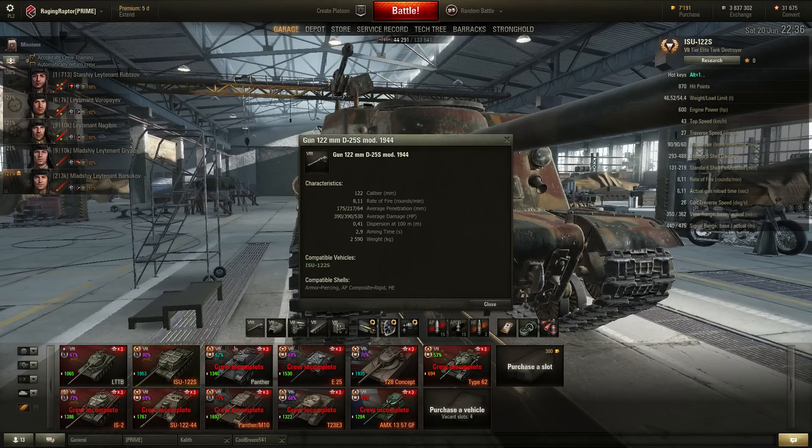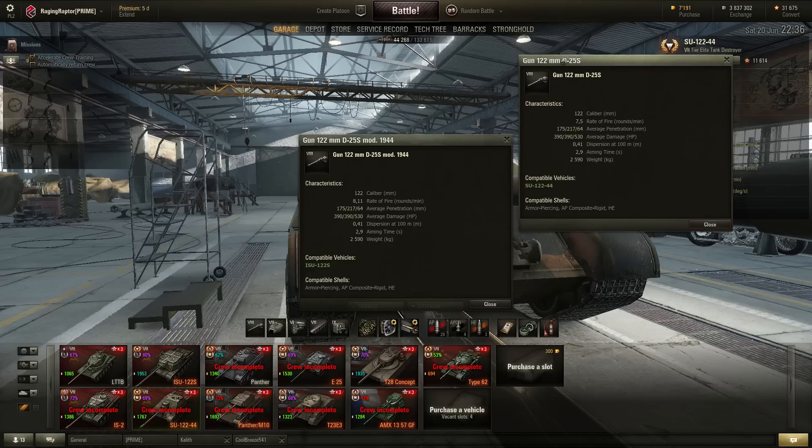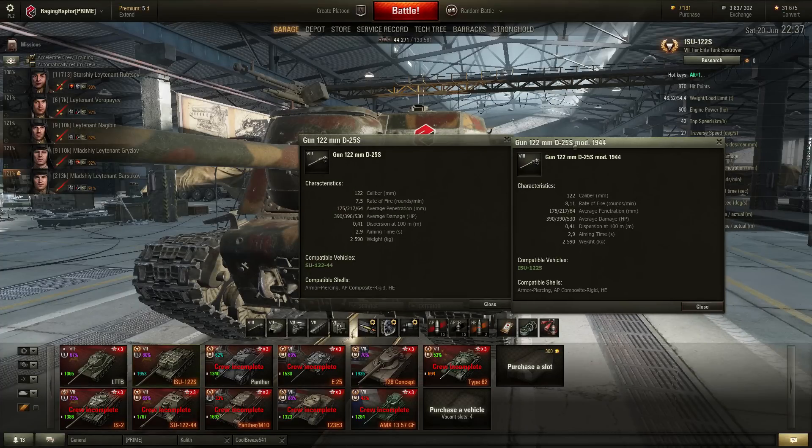Now let's go to the gun, because this is the main feature of all tanks. The ISU-122S has a better rate of fire, and holy smokes, I think it's the best DPM in the game. Without anything added, it has a DPM of 3,162 HP per minute. The ISU-122-44 has 2,900.